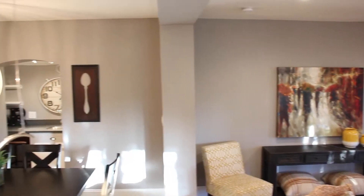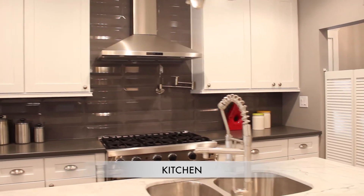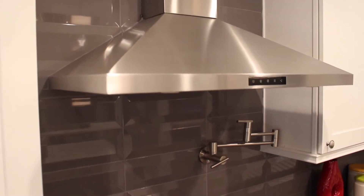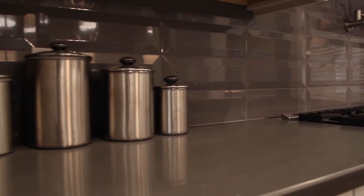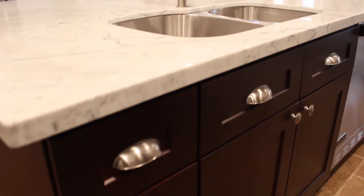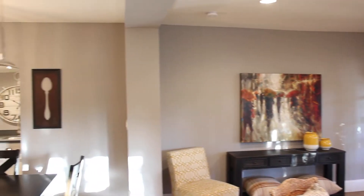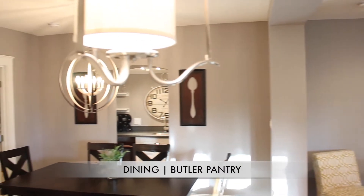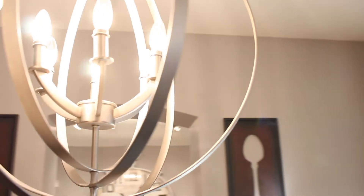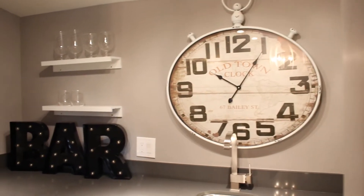We got some movies, refrigerators. We got some movies, color TV.